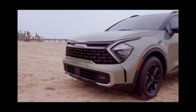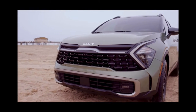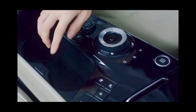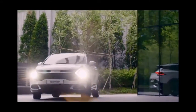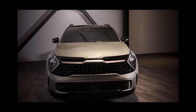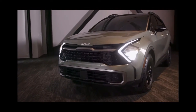Embodying Kia's new Opposites United design philosophy, Sportage challenges the norms found in this crowded but wildly popular segment, with unexpected design solutions creating a cutting-edge and modern look. Starting at the front, Sportage's distinct appearance leaves a lasting impression with its contrasting but unified elements.